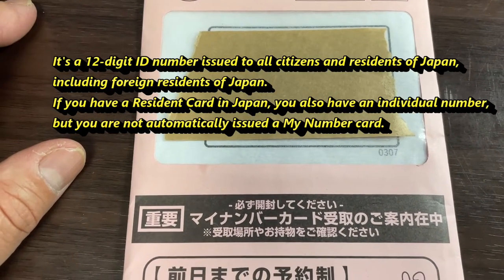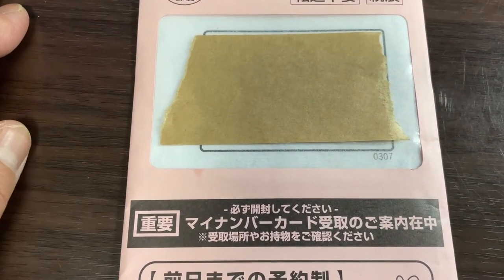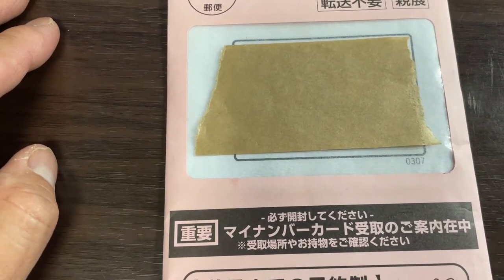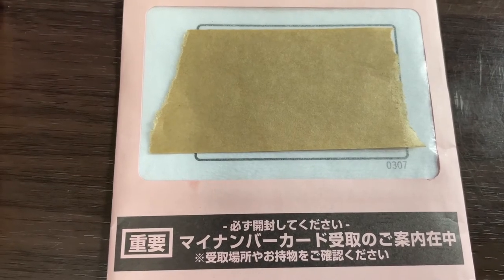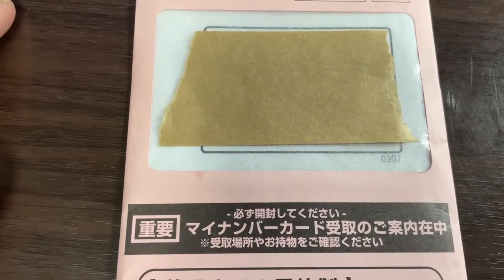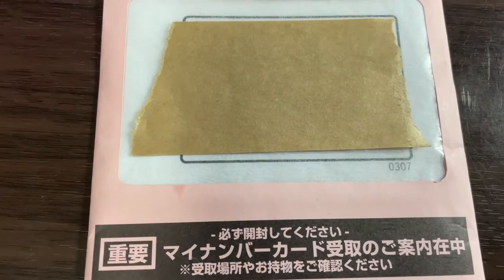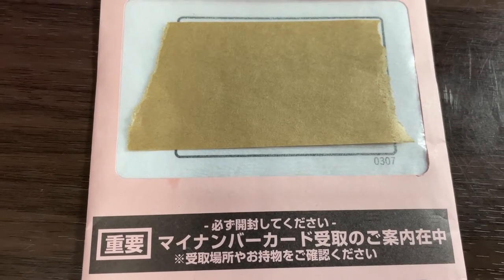I applied for it from a photo booth — you can do that here in Japan. There are different ways to apply for the My Number Card: either by smartphone, by personal computer, by ID photo booth, or by mail. I chose the photo booth method and I chose DNP Kida photo booth.